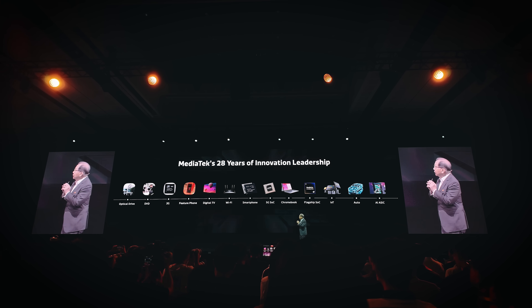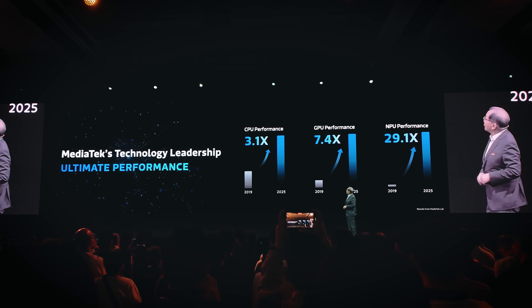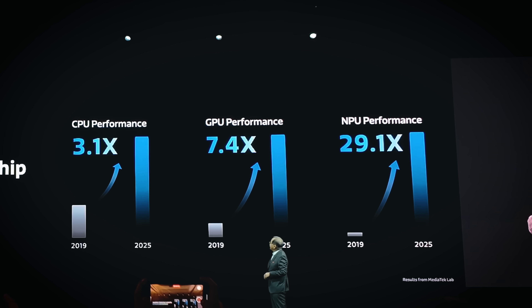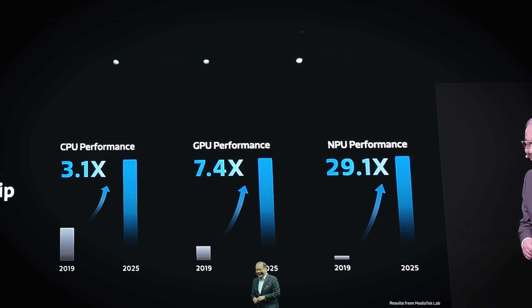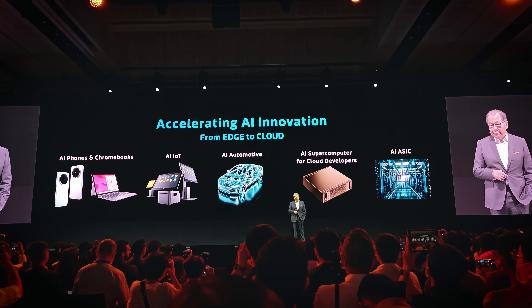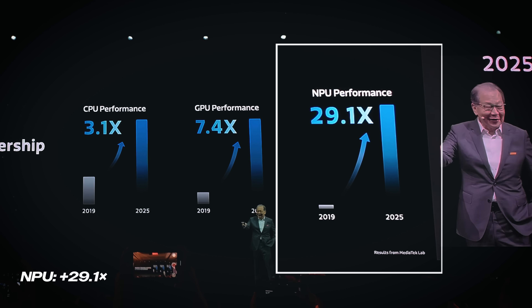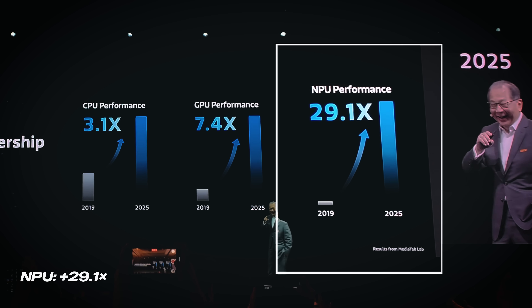Over the past six years, MediaTek has gained a lot of performance. In terms of their CPU, it has become three times more powerful. Their GPU is now 7.4 times more powerful than before, and the NPU — which helps power your AI agents and AI functionalities — has grown by 29 times. Those are huge numbers from MediaTek.